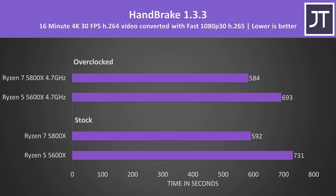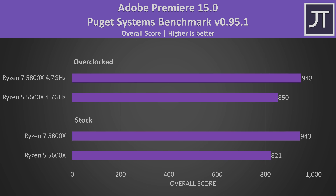Handbrake was used to convert a 4K laptop review video to 1080p. Although this is a multithreaded test, the difference was smaller compared to most other workloads — the 5800X was completing the task 23% faster at stock and 19% faster when both are overclocked. Adobe Premiere was tested with the Puget Systems benchmark tool, testing video exporting, live playback, and more. The 5800X scored 15% higher at stock, then 12% with both overclocked.